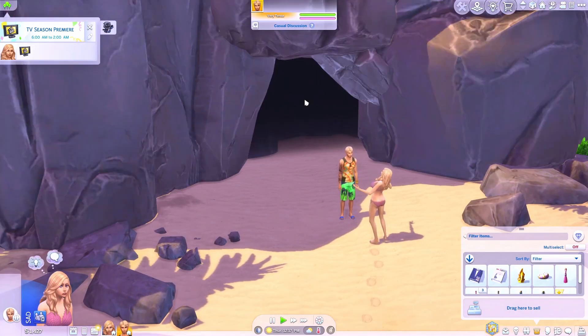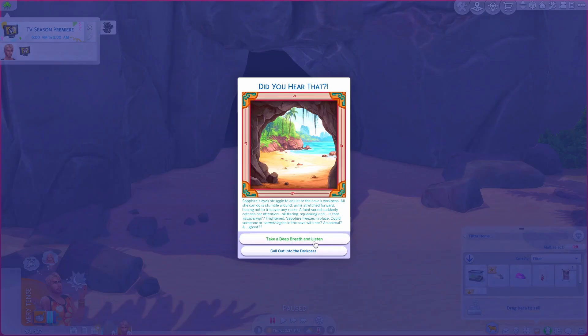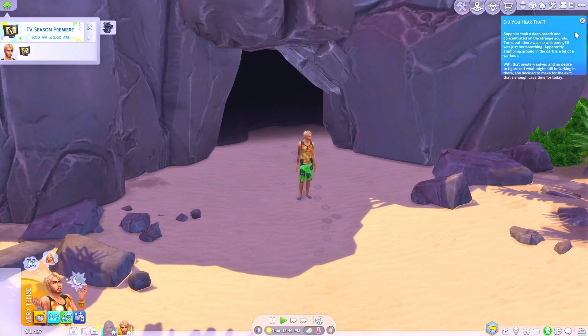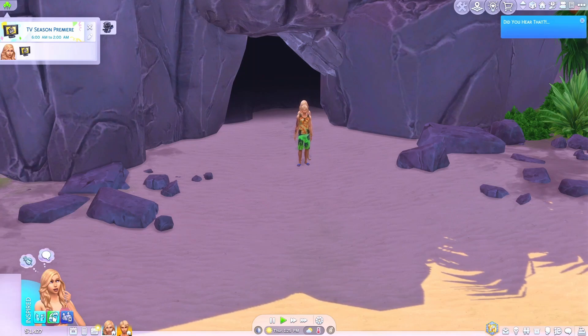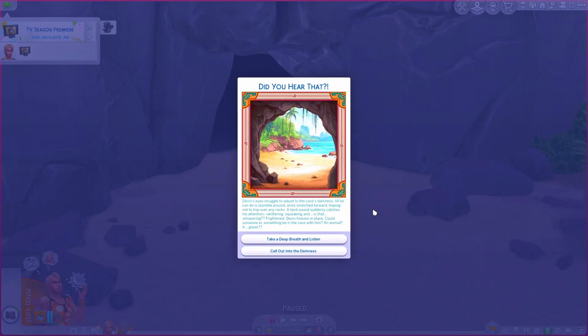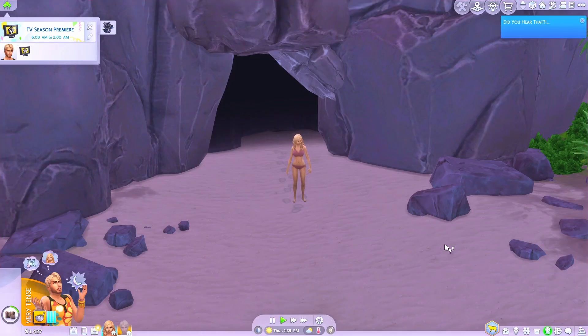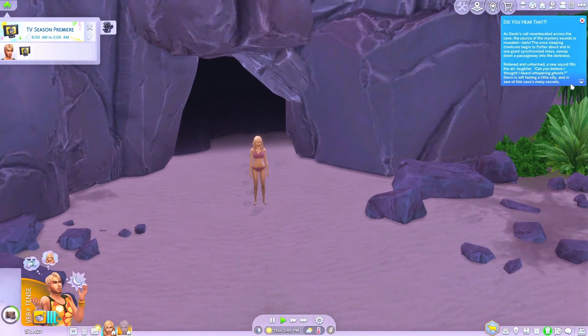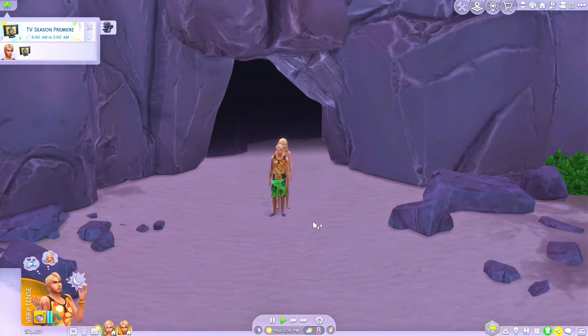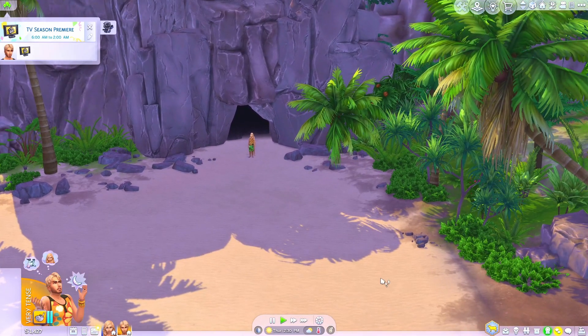Sapphire, I think you should explore the cave again. This time I'm going to choose to take a deep breath and listen, seeing as Devon called out in the darkness and that didn't do him any good. She decides to make for the exit. Let's hope she comes out with another tassel — she didn't get anything. They don't seem to get any moodlets from exploring this cave. Devon, last chance to explore the cave. I'm going to choose call out in the darkness again. Devon is left feeling a little silly and in awe of the cave's many secrets. Did he get anything? No. Neither of them got any collectibles from the cave, but they did dig up some diaper trash and a tassel.